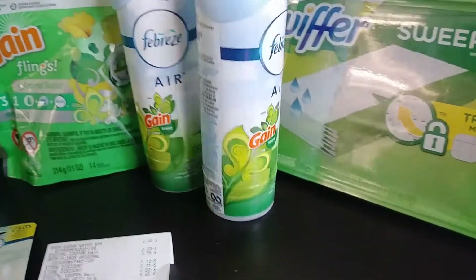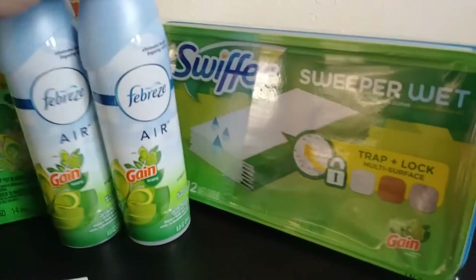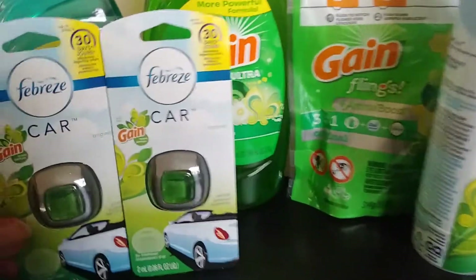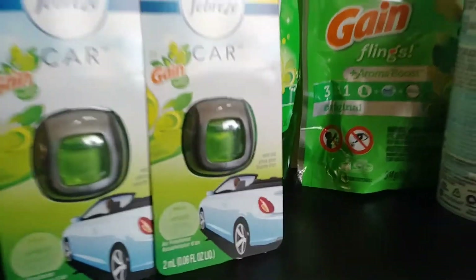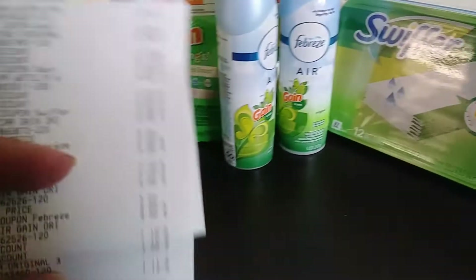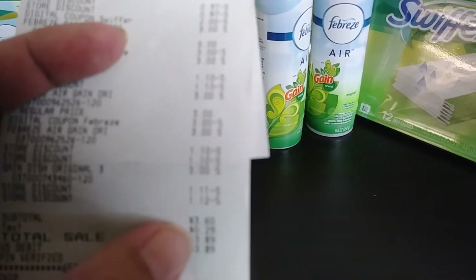I got two of the Febreze Airs, one Swiffer Wet, and then two of these little car clips. And my total came to $3.60.